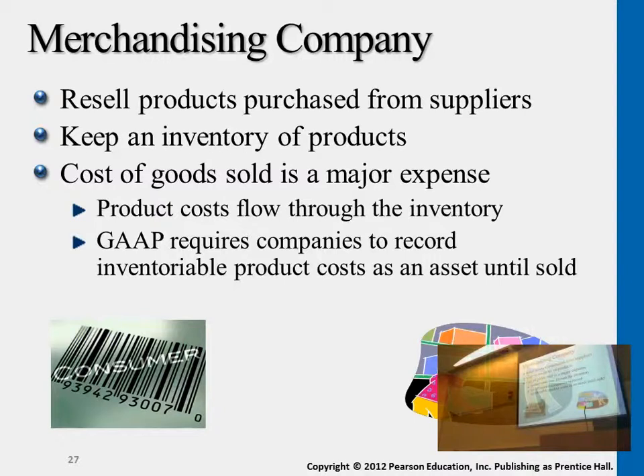Merchandising companies purchase products that are readily completed and ready for sale, purchased from a wholesaler, and then they sell it to their customers. An example would be a grocery store, an example would be malls — places you go to that don't actually manufacture those goods; they purchase them from other companies.